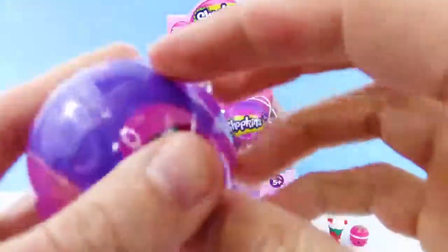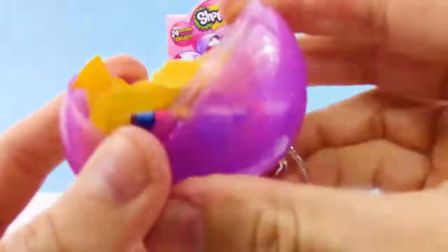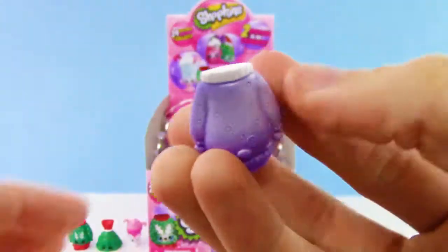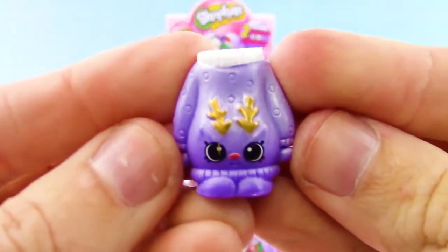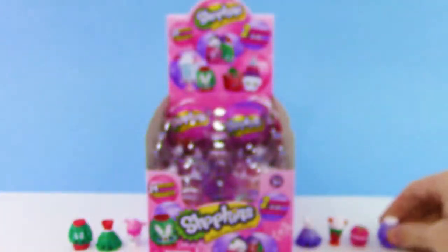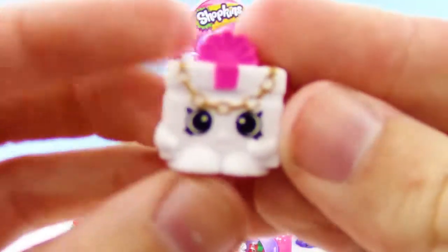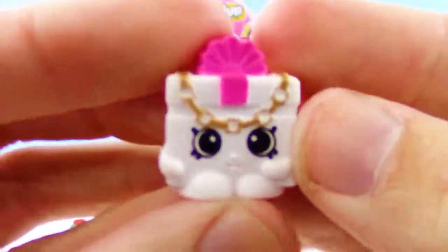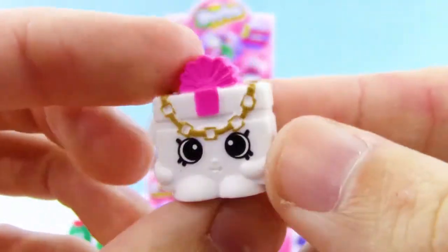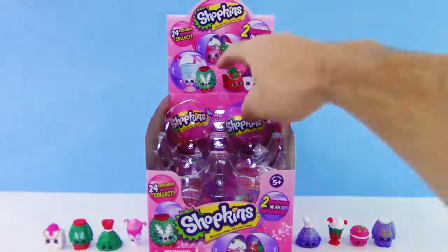They did these ornaments last year too and we were able to get the whole set then as well. We got another Rudolph sweater but this time it's the purple one. And oh nice — this is my favorite so far: Jingles gift bag. That is so cool. This is definitely going to be my favorite unless there are different colors of it, which I think there are.